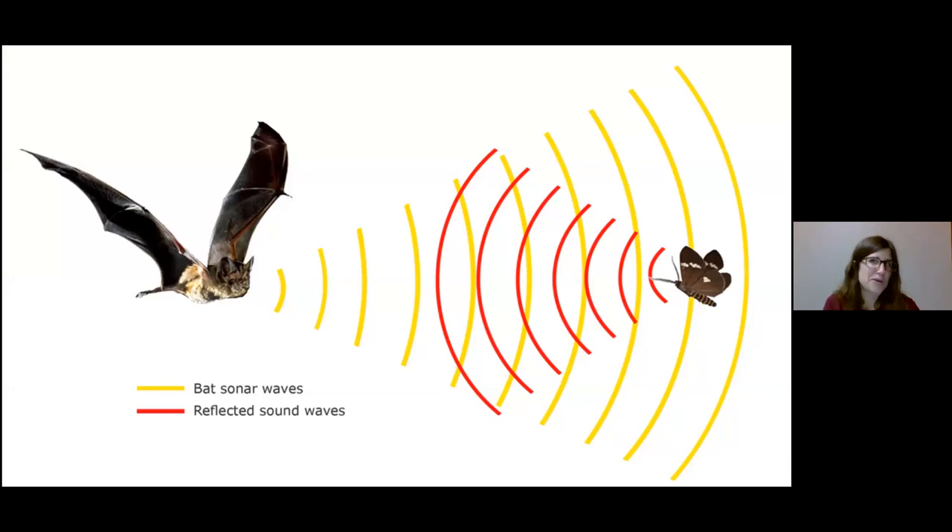You probably know bats echolocate. Mammals and dolphins echolocate, and certain species of shrew actually do a form of echolocating. They send a signal out and receive information back. When they find food — something they want to eat — they start sending that signal faster and faster, getting more and more information so they can pinpoint exactly where that food is and snag it up.